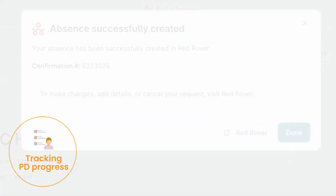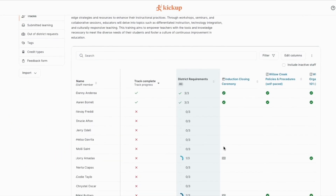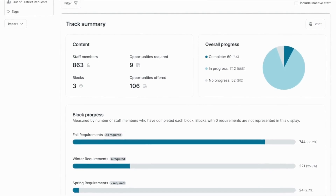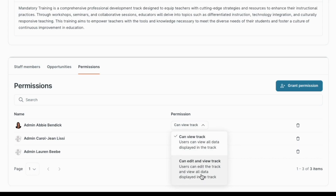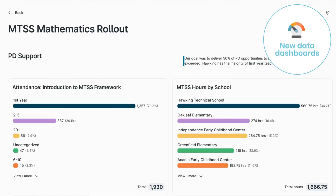With tracks, it's never been easier for professional learning leaders to efficiently monitor real-time PD progress — to know who is and isn't attending, share information with other stakeholders, and target follow-up support.